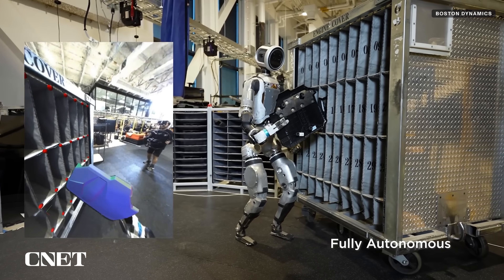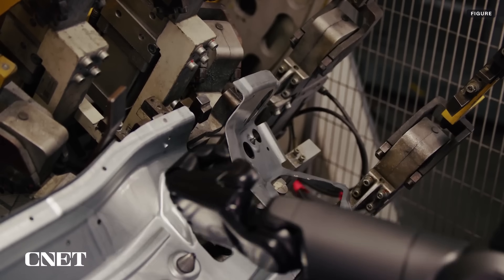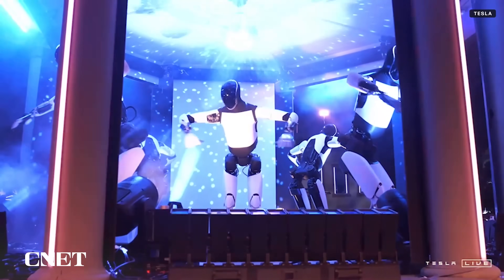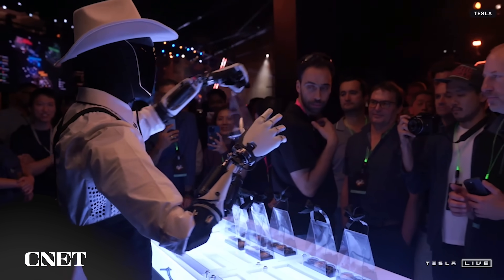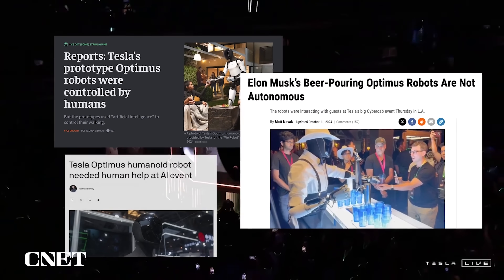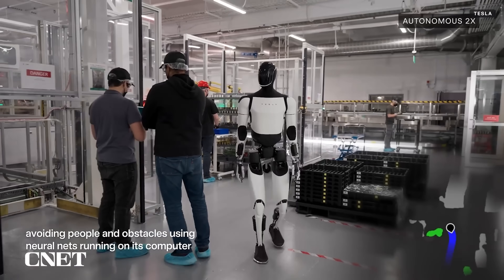We've seen similar demos from other robotics companies. Figure showed its Figure 2 robot picking up and placing auto parts, even appearing to correct some of its mistakes. Tesla's Optimus robot was also recently shown doing various work tasks, first at the company's We Robot event. However, after reports came out that indicated the robots were human-assisted at the event, Tesla dropped a video showing Optimus in a lab setting doing many similar tasks labeled as autonomous.